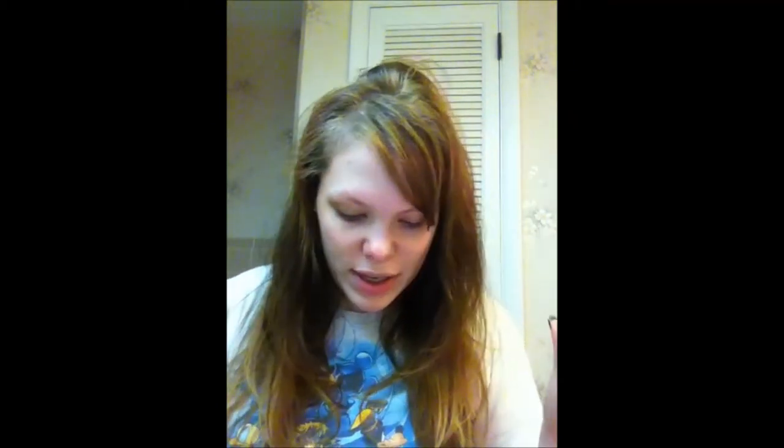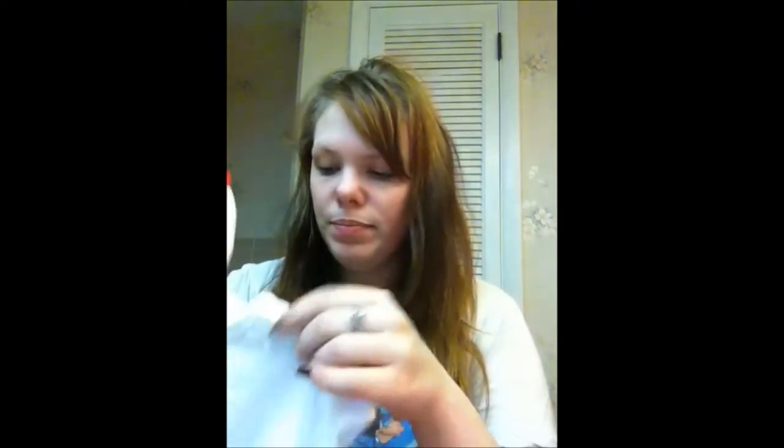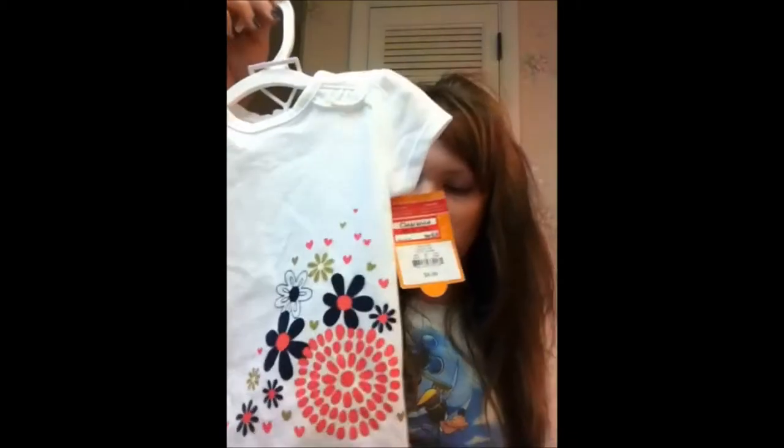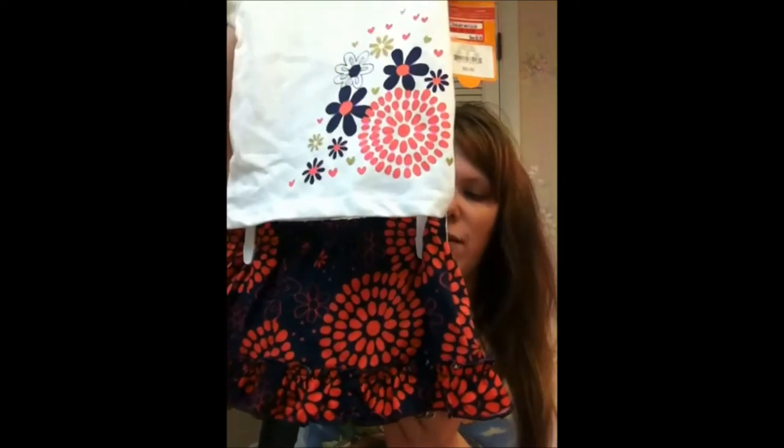The next thing I got is the most expensive thing and probably one of my favorites. It's a top and skirt, Carter's brand, six months. It was $9.99 on clearance for $6.98. It's this white top with red, blue — actually more like coral — flowers and some glittery gold detail. And then the matching skirt, which is to die for — it's navy with a coral ruffle, and it has bloomers built into the skirt. Only $6.98, and it snaps in the back.